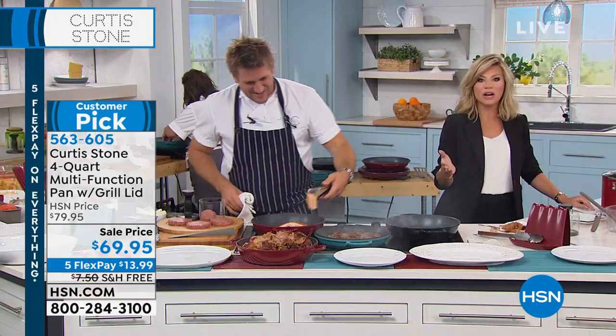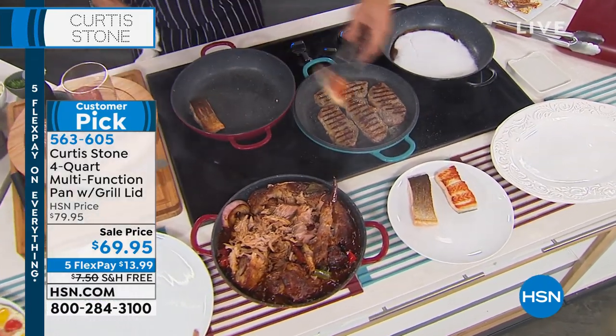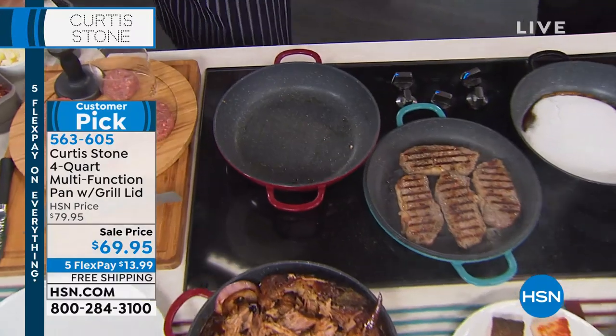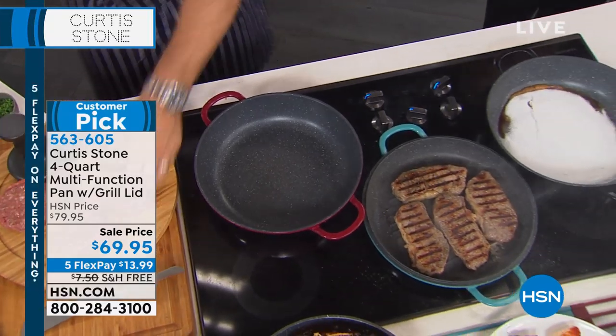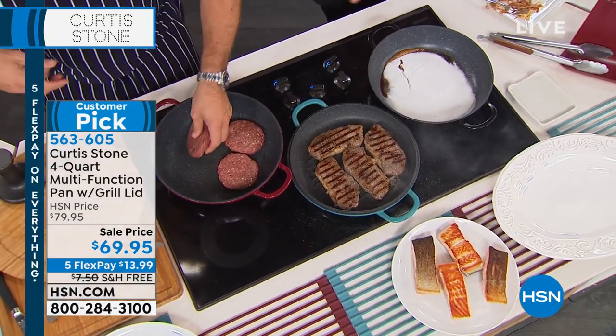You're getting this for under $14 per payment. And this is a heavy pan with free shipping and handling. We are offering you some amazing pieces on special pricing. Last call on that turquoise. If you're someone who in the summertime wants to bring the thrill of the grill inside because it's just too hot or the bugs are bothering you — look at the steaks, look at the burgers.